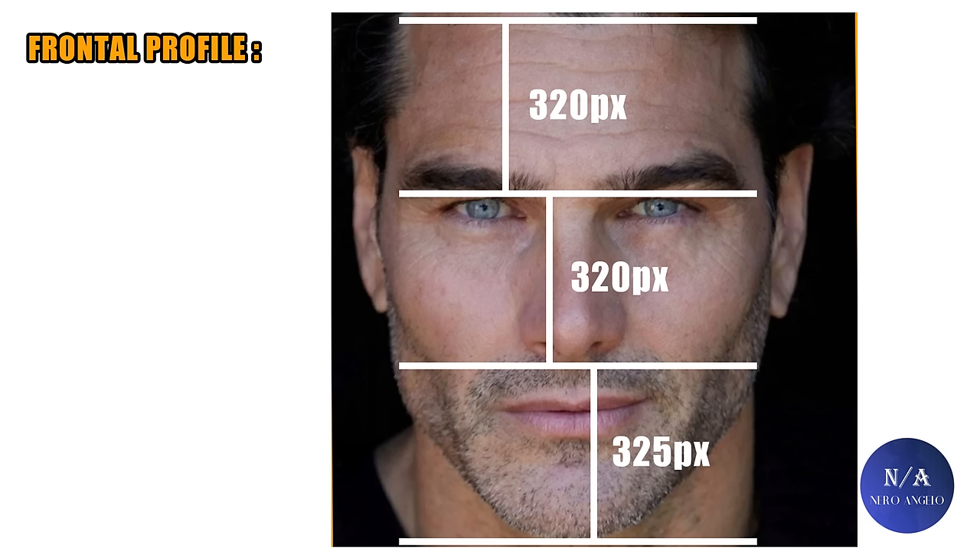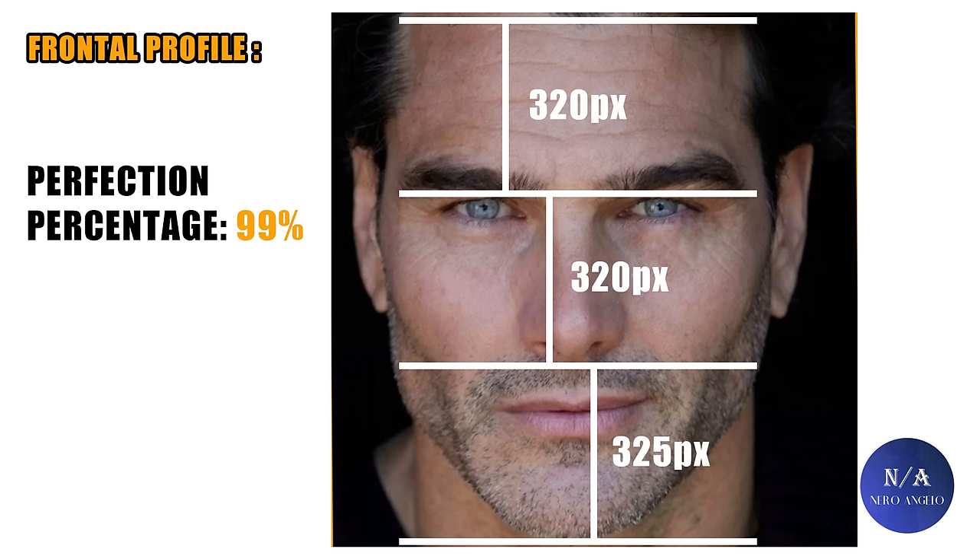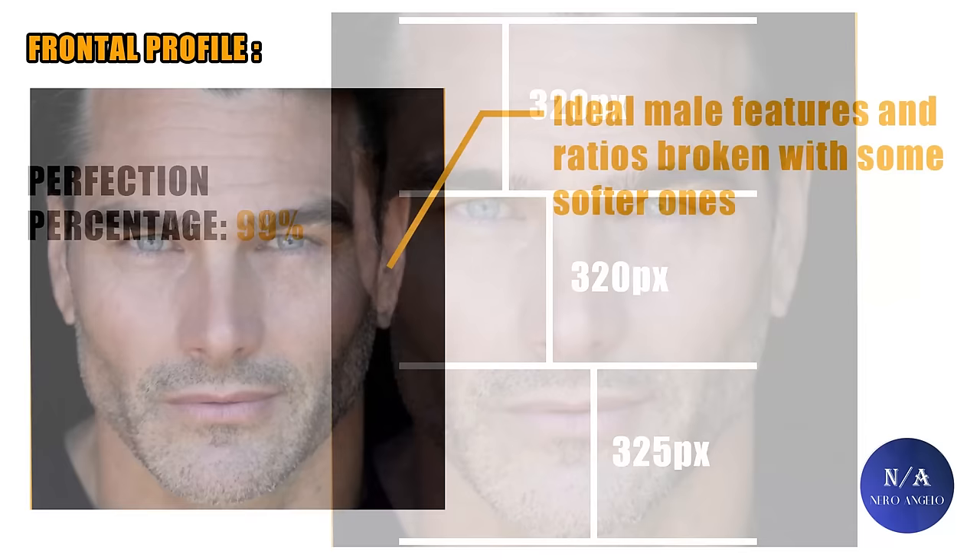The equal thirds of the face are what are considered ideal for a man. The upper and middle thirds are equal, and the lower third is the largest, as it should be for a man — the jaw should be the most dominant. The frontal profile is around 99% — no flaws — and I'm not counting his skin, skull shape, or neck, even though most of these are ideal. Keep in mind he is still in his late 40s.